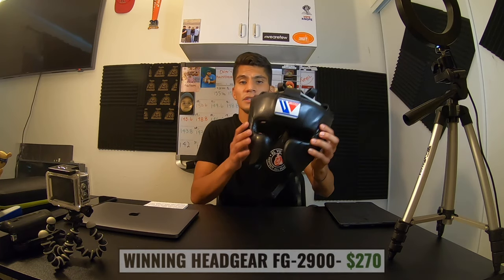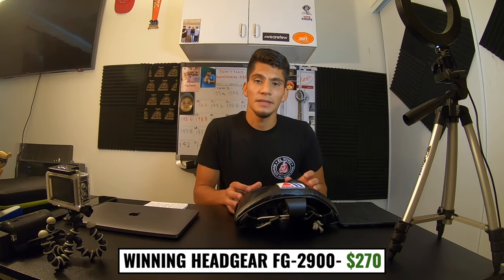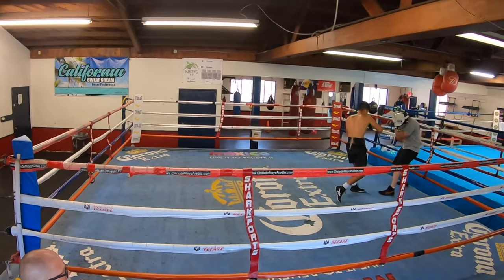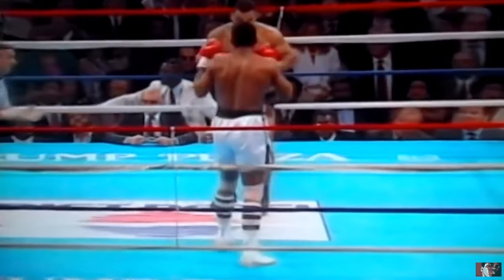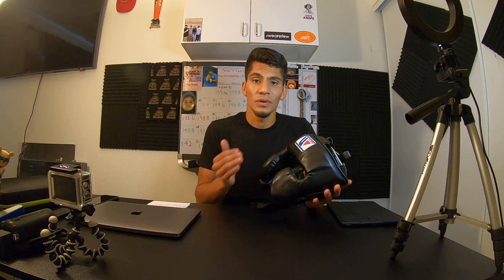This is a Winning headgear, model 2900. It costs about $270. A headgear's purpose is to add a little more protection to the punches you receive to the head — it's cushioned so the punch impact isn't full force. However, this will not stop someone from getting knocked out. Some say using headgear is more dangerous because it allows you to withstand more punches to the head. That's one reason the Olympics and international amateur tournaments got rid of headgear.